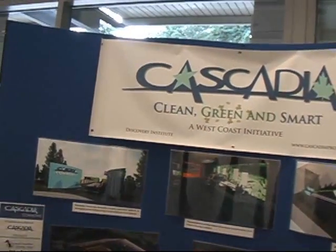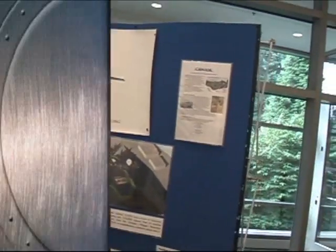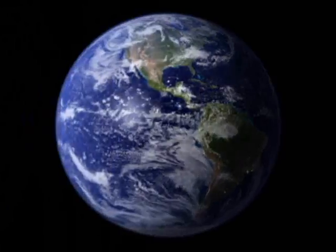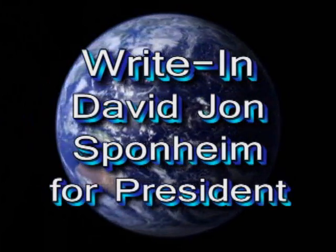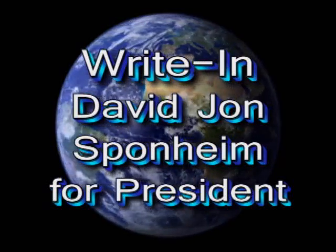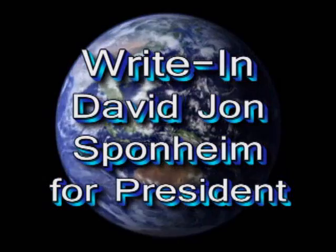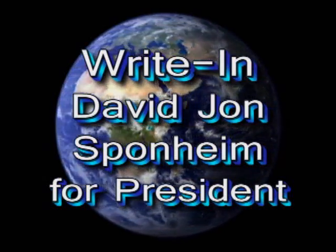This is who's promoting this: Discovery Institute, Cascadia — clean, green, and smart. Let's make a seamless transition to the future. I'm David John Sponheim, America's write-in presidential candidate. Join me as we make this planet cleaner, greener, and energy efficient.